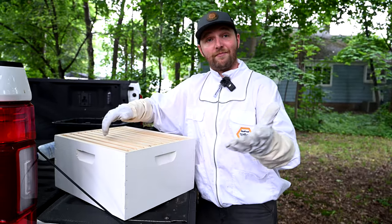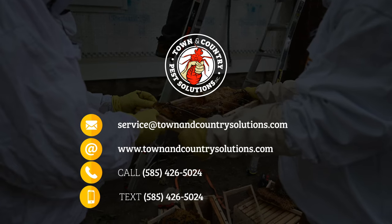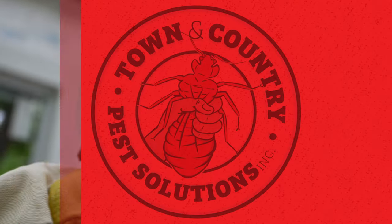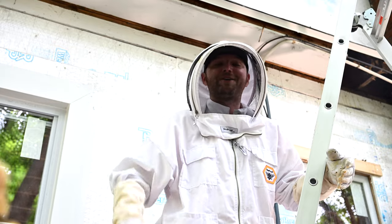Well, that just about wraps it up for us — another pretty sweet adventure in the books. I'm Matt Miller. We'll catch you at the next job. Thanks for watching. Be sure to like and subscribe to get all of our content into your feed from Town & Country Pest Solutions.